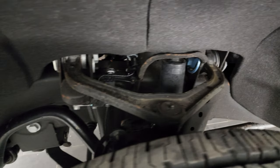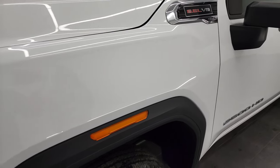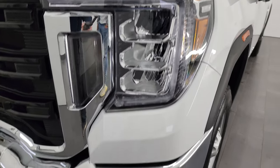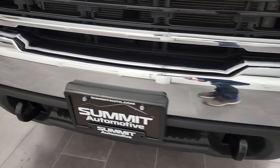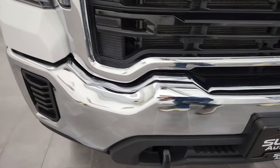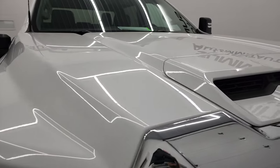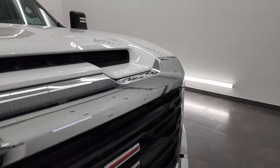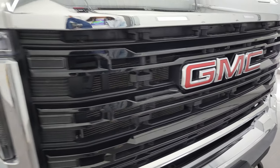Frame and underbody is extremely clean. This is a one owner out of North Carolina so it's never seen salt. The driver's side front fender is in excellent condition. It does come with the LED headlamps. Front bumper is in excellent shape — I didn't see any dents or dings on there. Looks really good. Headlight lenses are nice and clear and the hood is in fantastic condition, no dents or dings. Comes with the gloss black grille and that is in nice shape.